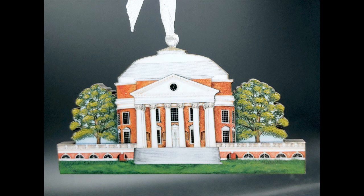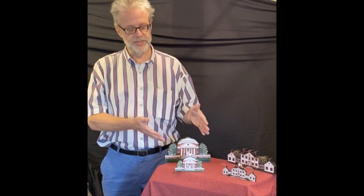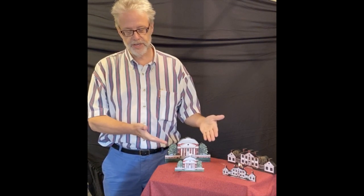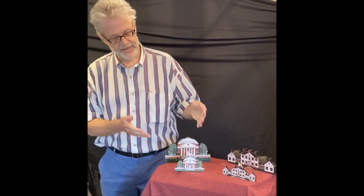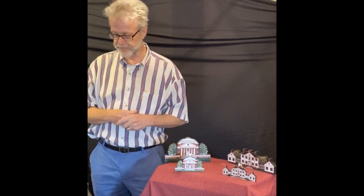This is the rotunda on the grounds of the University of Virginia. We do this for the UVA bookstore — they still do their own bookstore. The replica is again $30 or $40, and the ornament is probably only $15 or $20. You can see that we can do the ornament with glitter for snow for a Christmassy, wintry type of effect.